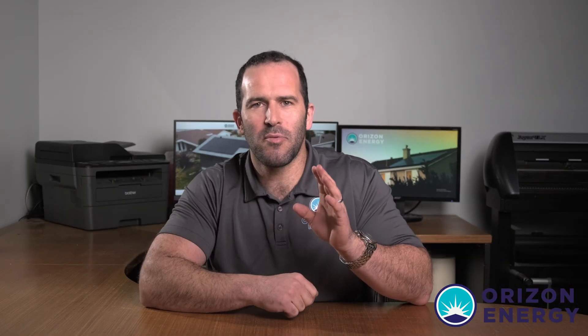A bi-directional meter for micro generators in Alberta is an interconnected device where the metering gadget shows the total amount of electricity that has both been exported or imported from the grid during a specific time period. So that is the concept of net metering.